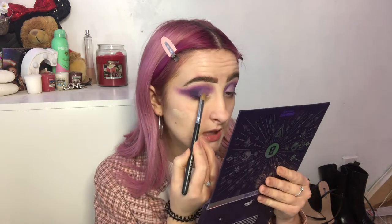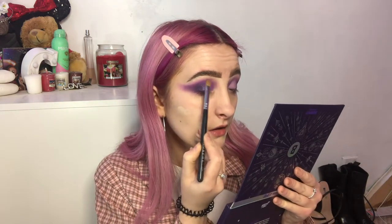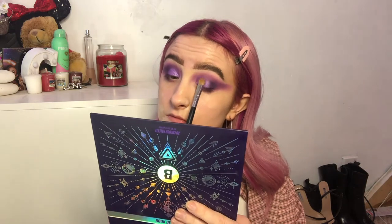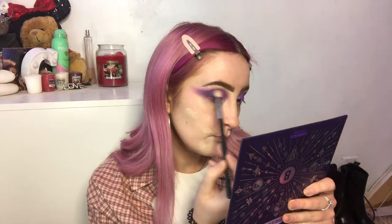I'm going in with an M166 brush and taking charmed, patting that on. Anytime I do shimmers I love to bring it up in the inner third and drag it out to the outer third as well. I'll take a clean M441 to blend through any glitter, then take a clean M433 with charmed mixed with a little bit of pride from the Nikkie Tutorials palette — these two colors together are just beautiful, connecting back to the shimmer.